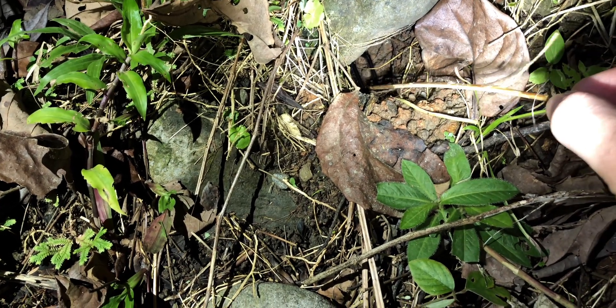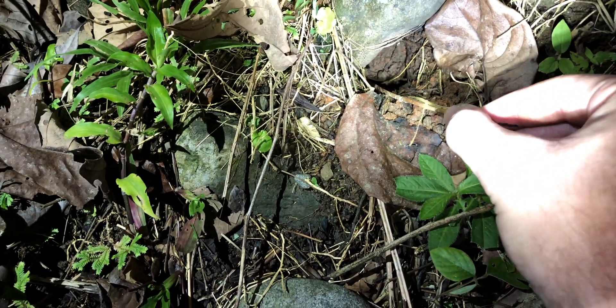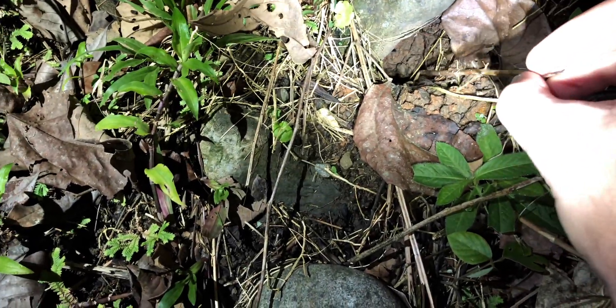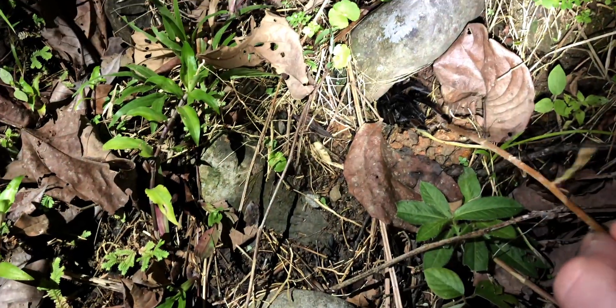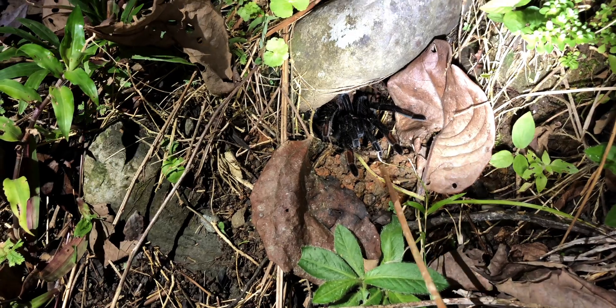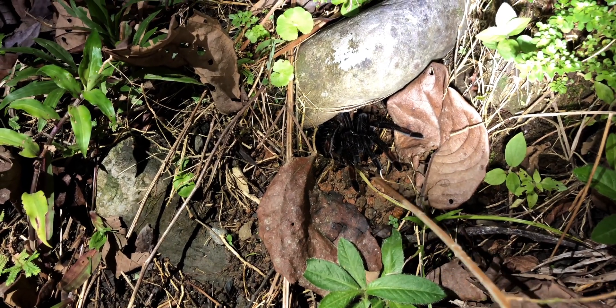Sericopelma melanotarsum is a species of tarantula native to the eastern region of Costa Rica, where they sometimes live sympatrically with Megaphobema mesomelas. They're not in the very same habitat, but just a few meters of altitude difference determines whether you find Megaphobema mesomelas or Sericopelma melanotarsum.